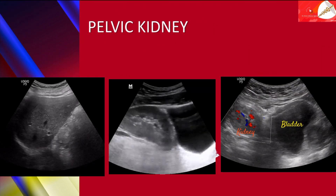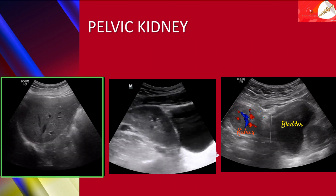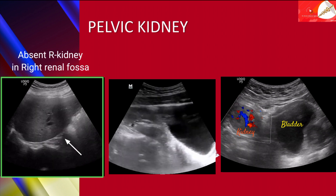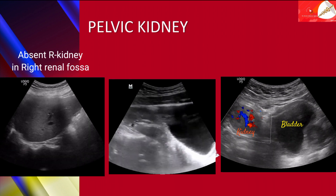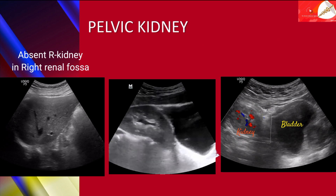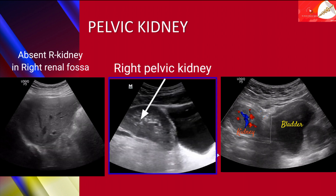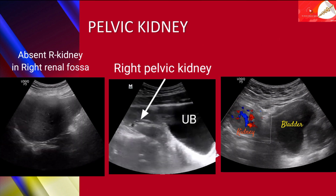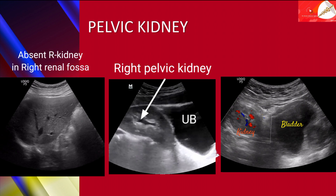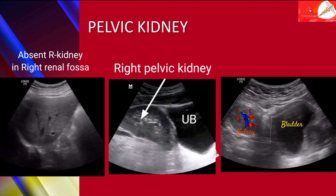In this ultrasonographic imaging, you can see an absent right kidney in the right renal fossa. In this next ultrasonographic image, you can see the right pelvic kidney just right next to the urinary bladder, and it looks much like a transplanted kidney.